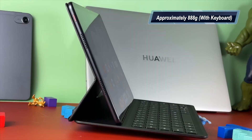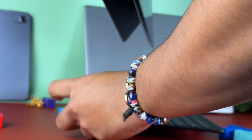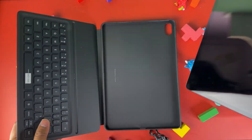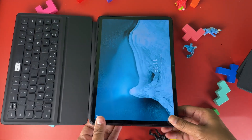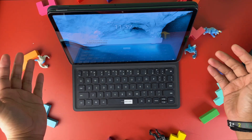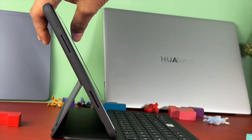You can also detach it and make it stand like that. How cool is that? And if you don't like that option, Huawei also has another smart keyboard. You just put it in, just like that, and there you have it — it is smart and it is cool.